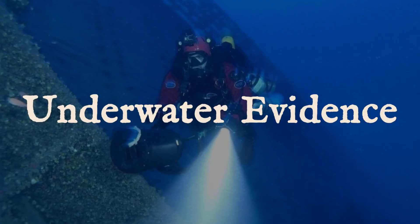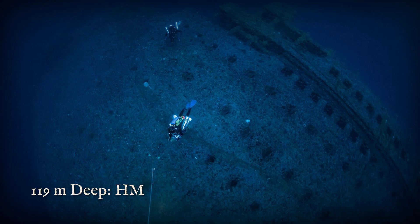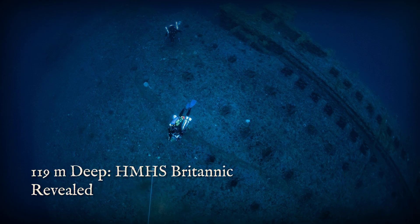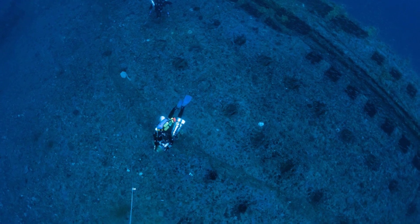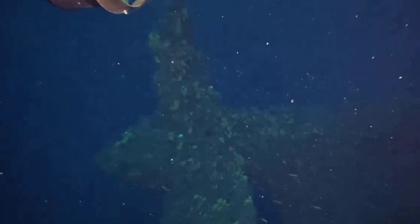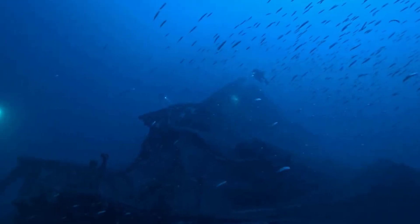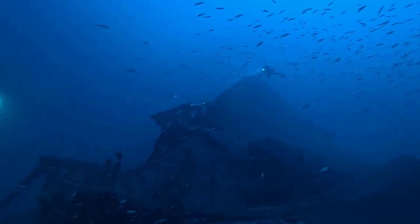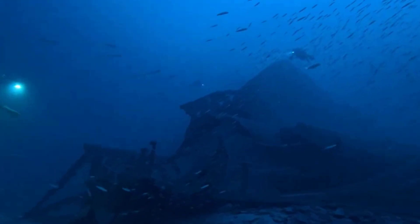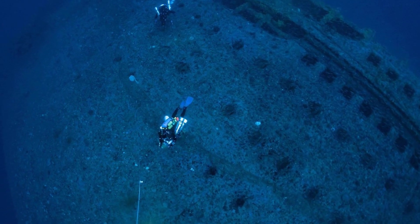The descent begins in clear Aegean water, light fading as the drone drops past 60 meters, then 100 meters. At 119 meters, the seabed comes into focus, and there lies Britannic, resting on her starboard side, nearly as whole as the day she vanished. The hull stretches across the sand, paint and steel preserved by the cold, oxygen-starved depths. The foremast, bent by the ship's final plunge, still juts from the bow. Cargo cranes and lifeboat davits line the deck, frozen in a silent tableau.